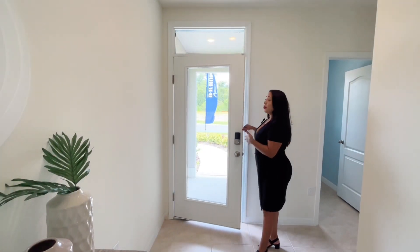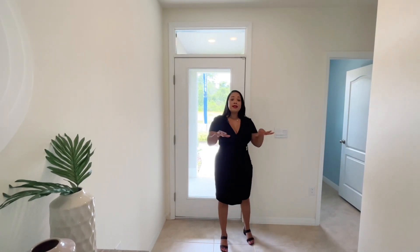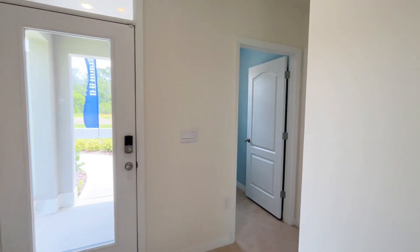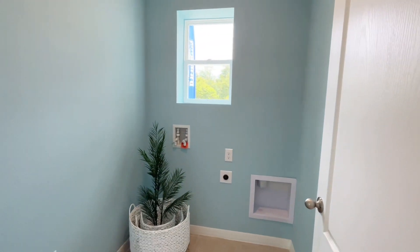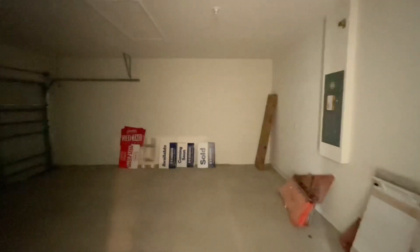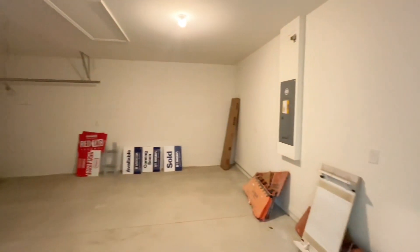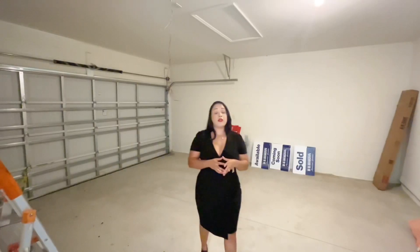As soon as you come through the door, you'll notice a smart doorbell attached, which comes with the property. This is a single-story, all-tile home. Up front you have the laundry room — the washer and dryer are not included, but there's space for a full-size set. To the left is the two-car attached garage, and you can also see the water heater here. This is a concrete block home with stucco, which a lot of people prefer.